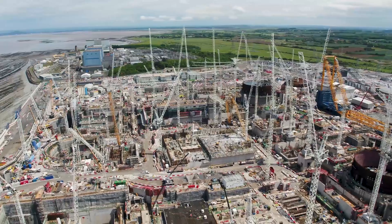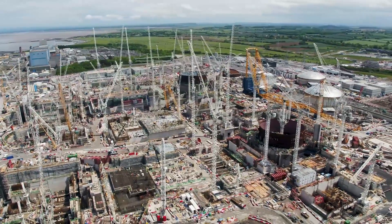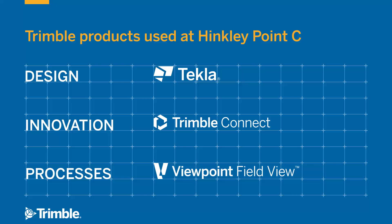It's complex, it's enormous, and we've been granted access today to the site and to some of the key players. One of the fantastic things for Trimble are the number of our products being used on this site. We run through the entire process, from design using products like Tecla, through to the use of the 3D model for construction without 2D in Trimble Connect and Connect Mobile, right through to FieldView for recording all processes on site and taking that information through to the client.